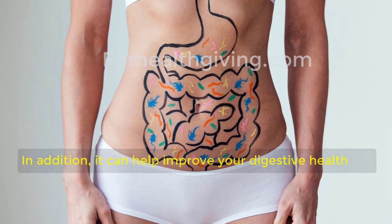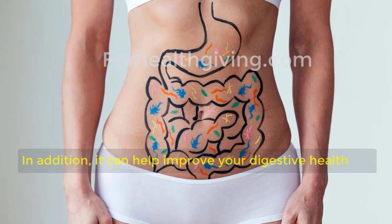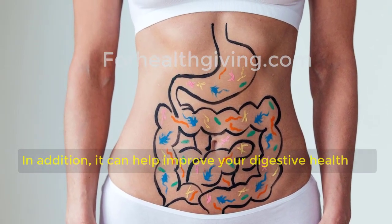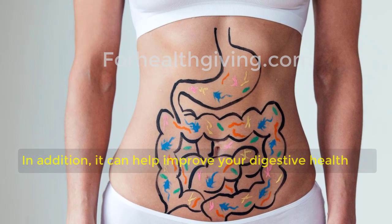In addition, it can help improve your digestive health by helping food move smoothly through your intestines, which can help reduce constipation and other common digestive disorders.